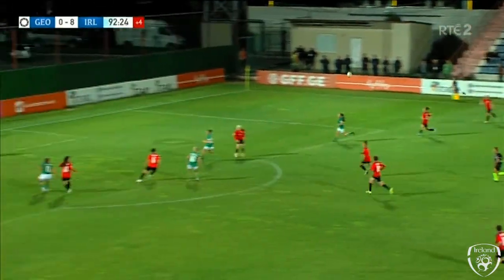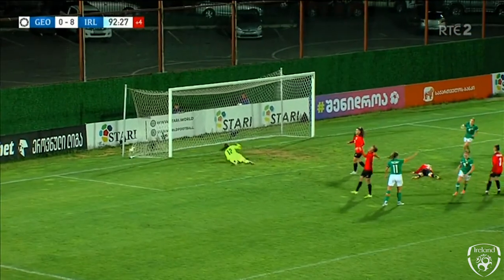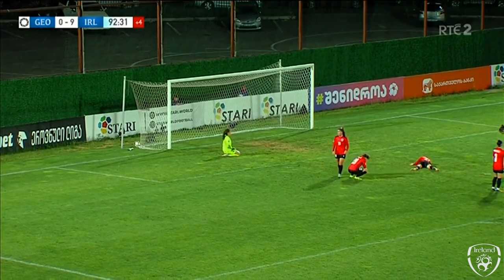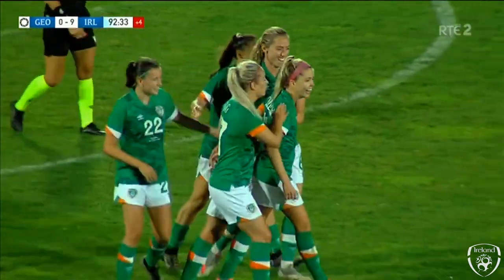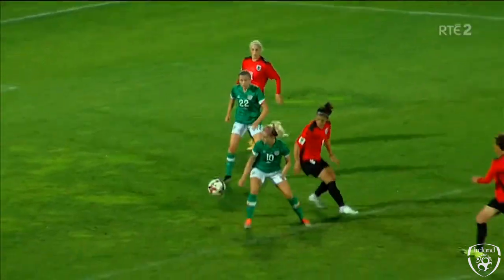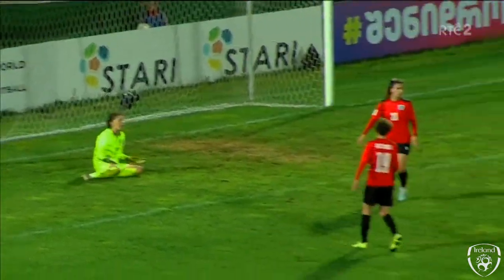Lucy Quinn — good to see Ireland coming forward still. Denise O'Sullivan — no chance for the goalkeeper. Wonderful finish by Denise O'Sullivan, gets her name on the score sheet. I'm going to credit her and say she meant every second of it — she just knew exactly what she was doing, bringing the ball around, teasing it up and giving herself the space.